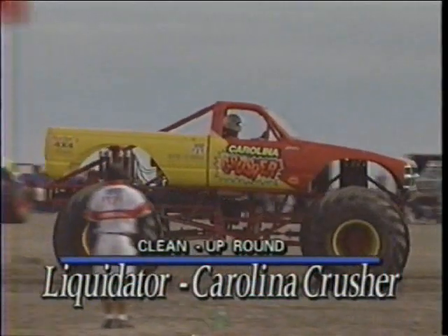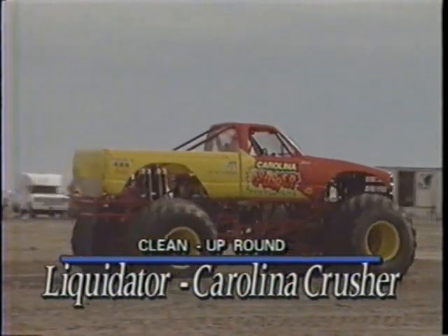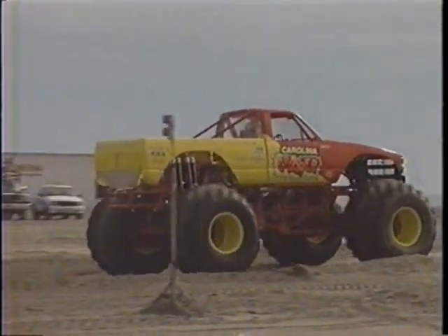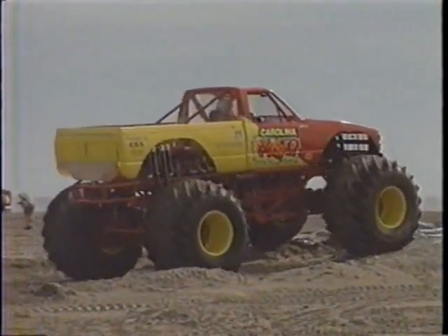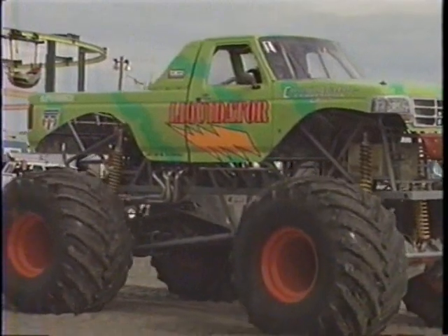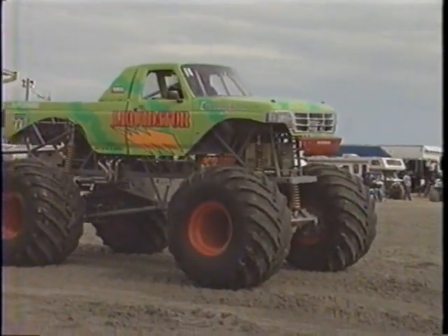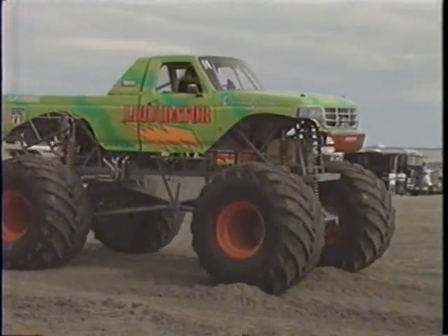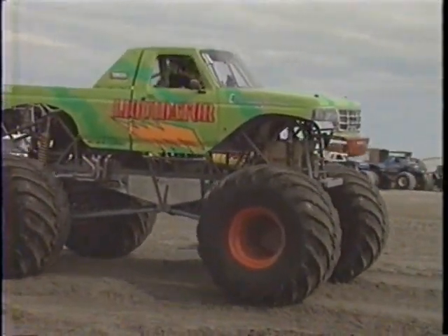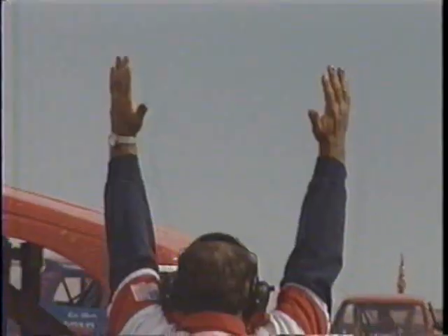Next up is the Carolina Crusher and Gary Porter. His first trip to the beach, and he thinks he's got it pretty much figured out as far as the chassis setup for this big Chevrolet. He matches up against a guy who's really looking to turn a season around — it is the Liquidator, Bob Fisher behind the wheel. Fisher had an impressive first-round win as well. Into the second round, these guys are looking for that final. It's going to be really something to say that you won on the beach.